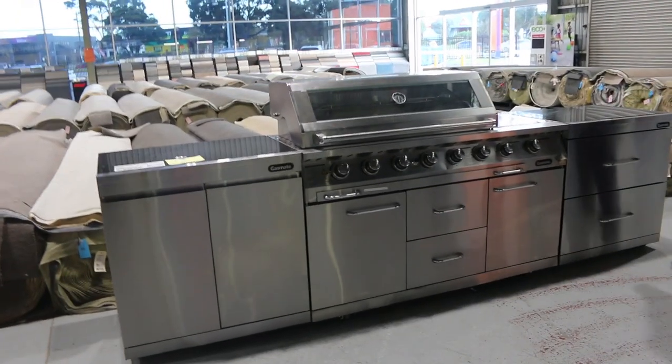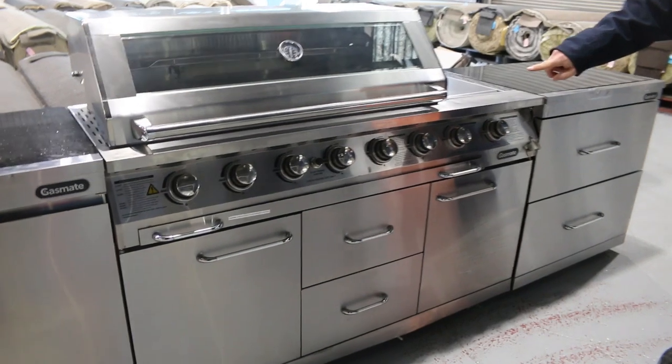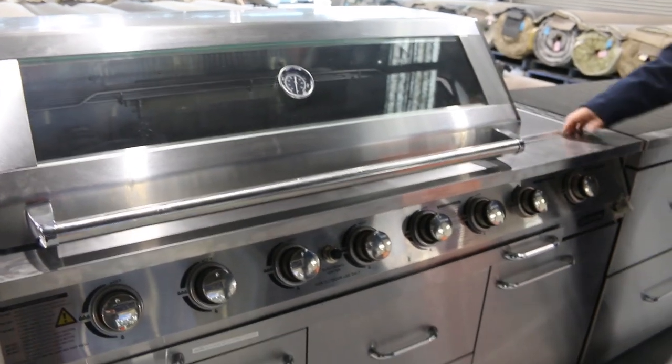Well, I thought we might start at lot number one this week. This is a beautiful, big Gas-Mate barbecue — eight burner barbecue. It's got the roasting hood, nice big drawers, and a side burner.